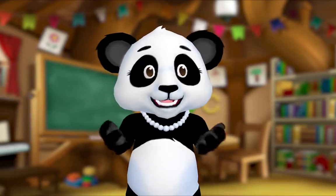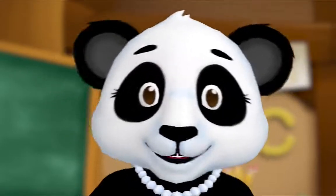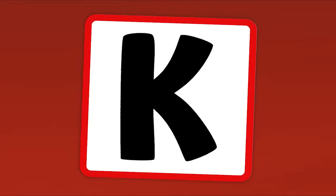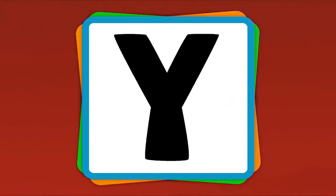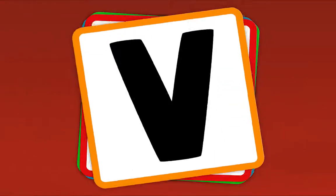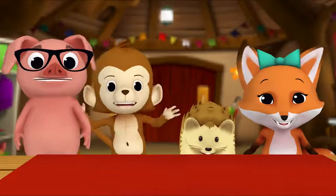Hey everybody! Let's practice our letters by playing the alphabet game. Let's all play the alphabet game — when I show you a letter, say its name. Are you ready? Yeah! What's this letter? K! What's this letter? V! What's this letter? W! What's this letter? Y! Now let's do it fast! W! Y! K! D! K! W! D! Y! W! Y! K! D! W! K! Y! D! Nice work, everybody! That's how you play the alphabet game — when you see a letter, you say its name!